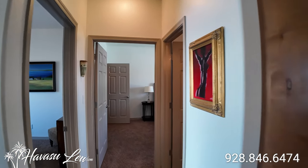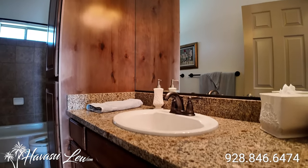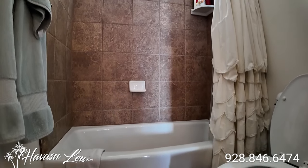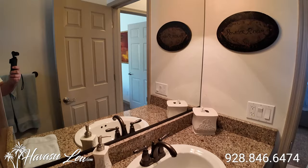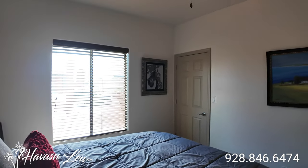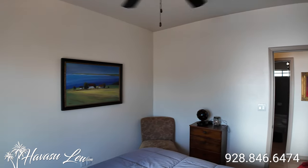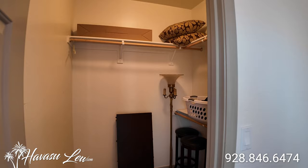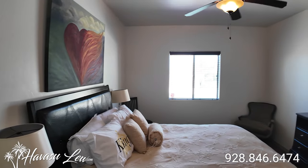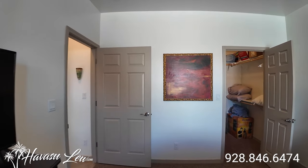On the other side of the house, you have two guest rooms and a guest bathroom. Across the hall from the guest bath, you have a guest bedroom — also has walk-in closets. At the end of the hallway, you have a second guest bedroom with closet.